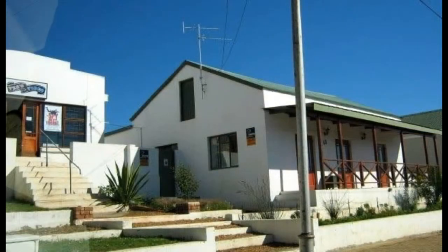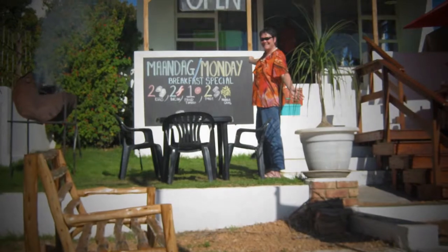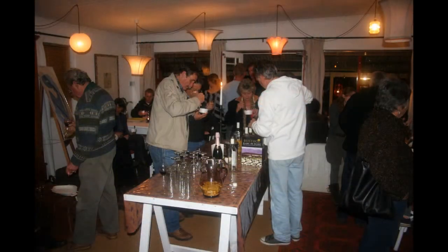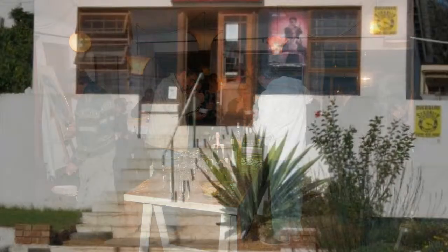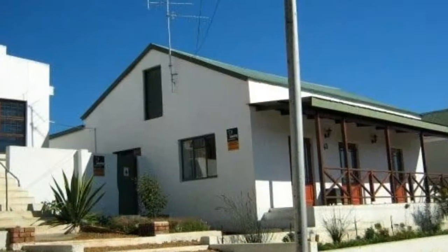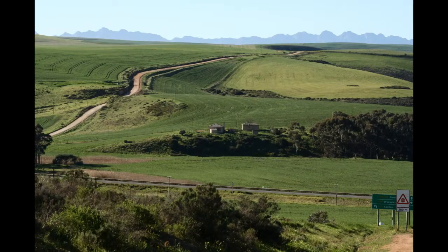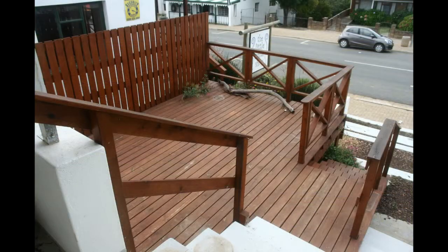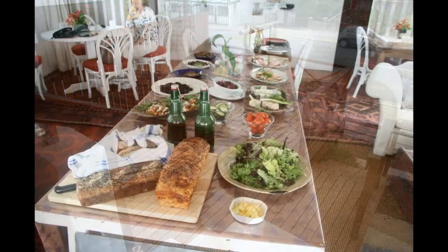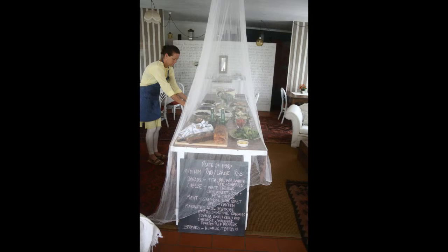Situated on the same large erf as the house but totally separate is the cute shop. It is set back from the road, and in earlier days it was used as a very popular pizzeria and takeaway. This popular place has also seen service as a video outlet and a restaurant. It has beautiful views from the balcony looking over the rolling hills, and there is a large wooden deck from which to enjoy the relaxed sunny days, so it could be transformed into the ideal coffee shop.